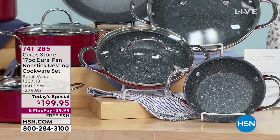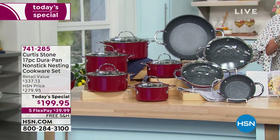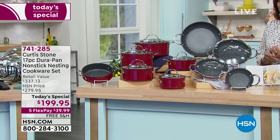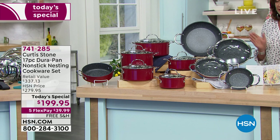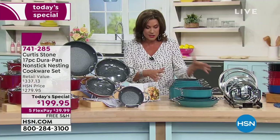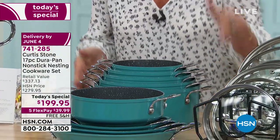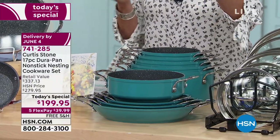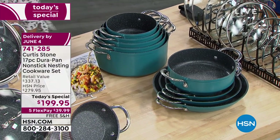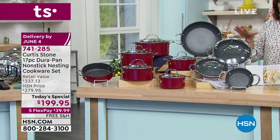This is the biggest set we have ever offered from Curtis Stone. Not only are you getting his number one customer-rated line, the DuraPan, but on top of that you're getting a brand new design. Notice how the sides go straight up instead of being angled — it's going to be easier than ever to nest these, easier than ever to save space in your drawers or cabinets. We're going to give you 17 pieces.